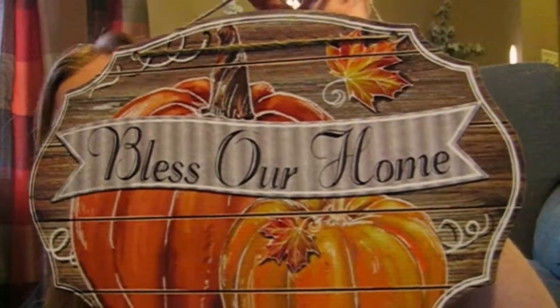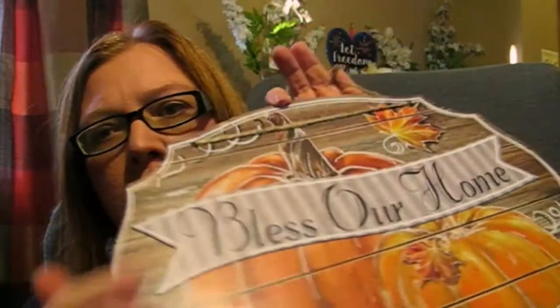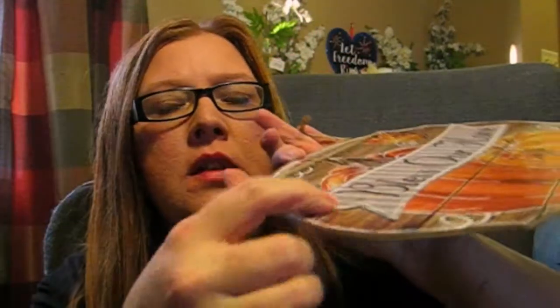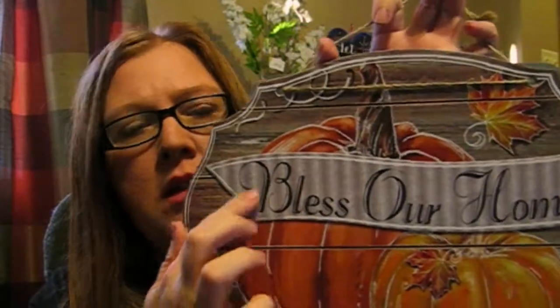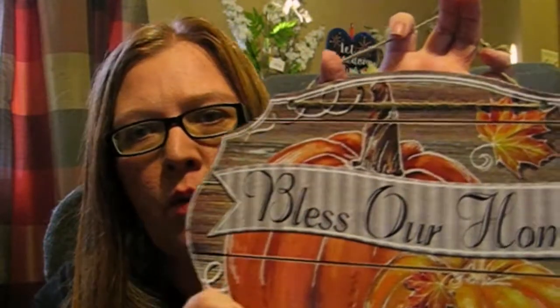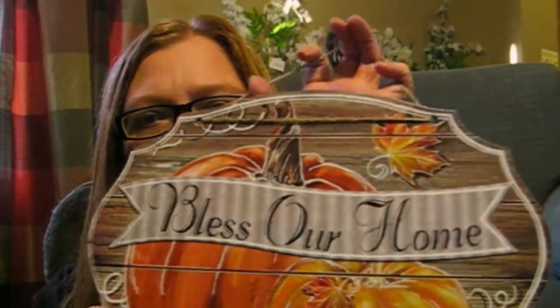And there's this one — it says 'Bless Our Home.' It's got pumpkins on it. This part is raised with the lettering. It looks like wood but it's not — it's faux wood, like a sticker to look like real wood. But that's really cute.